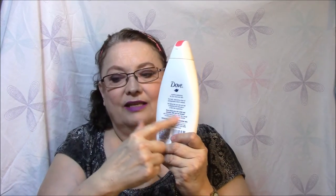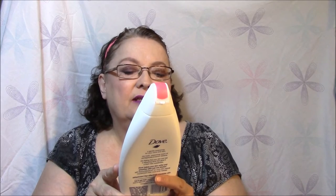This one here is Bath & Body Works. I have several of these too — not the same scent but I got them when they were on sale also. This is Sea Island Cotton, shea and vitamin E shower gel from Bath & Body Works. Then I have the Dove Go Fresh Revive body wash — ten times more skin natural nourishment — in pomegranate and lemon verbena scent. That one's about down to here, not too much longer.